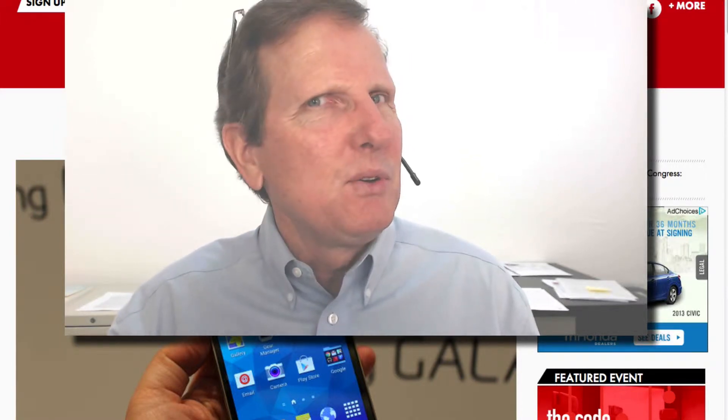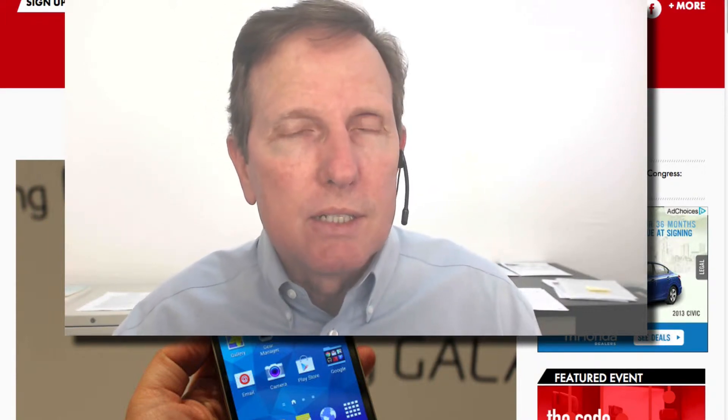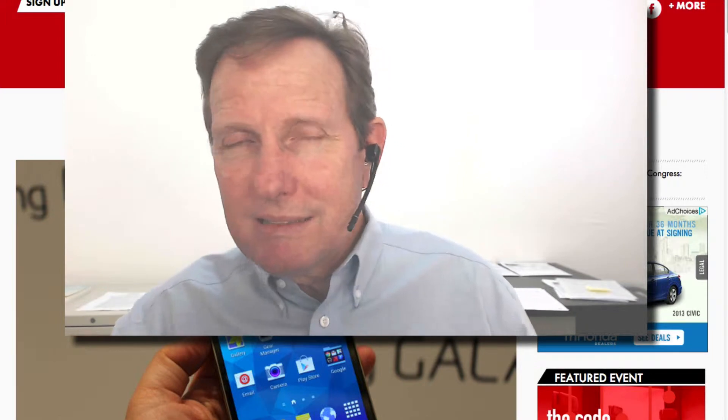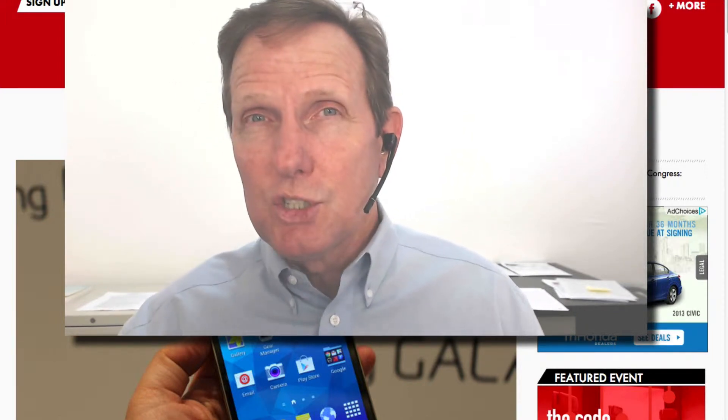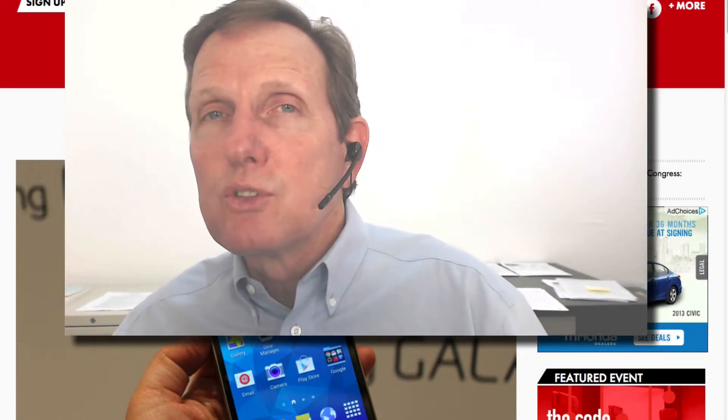HDR video on a phone — what's that all about? My first idea was like, yeah, it's not really HDR, but it's something else. But I kind of think it is. I'm not sure. If anybody knows more about it, that'd be great. And it turns out it's not the first one to get it.